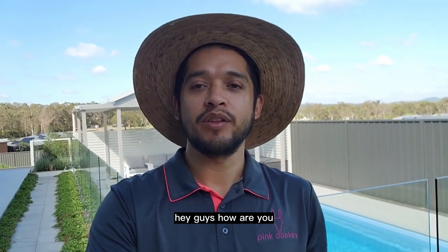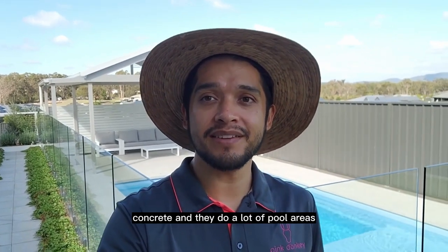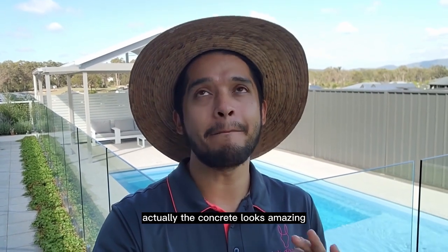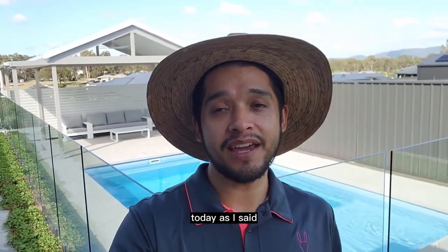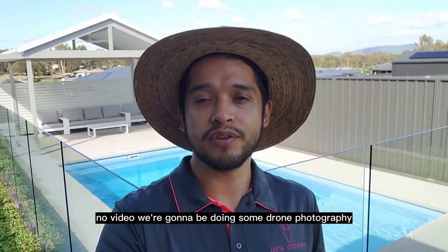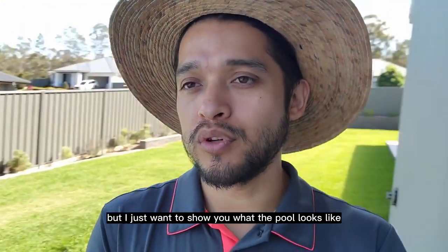Hey guys, today I'm here to take some photos of a pool. This job is for a company that does polished concrete — they do a lot of pool areas and the concrete looks amazing when they do it. I'm here to show you what I'm going to be doing today. Let me show you what the pool looks like.